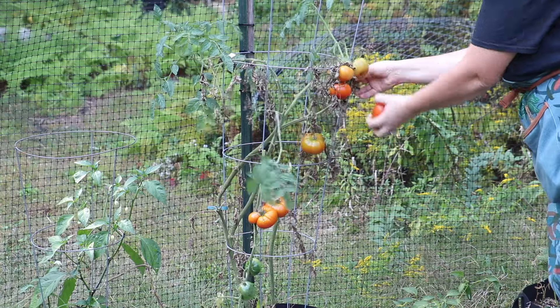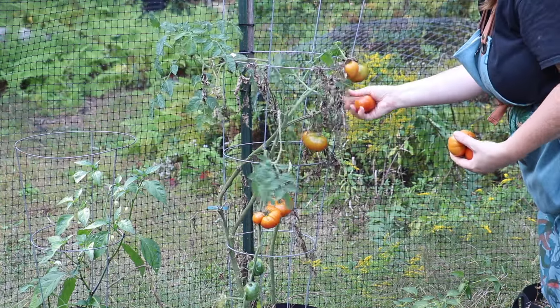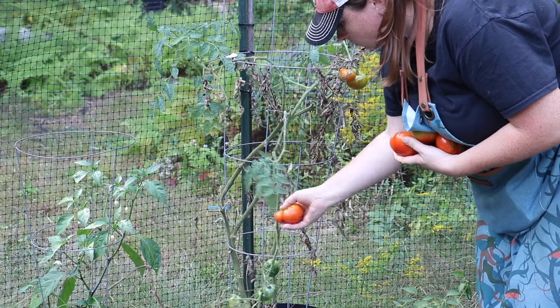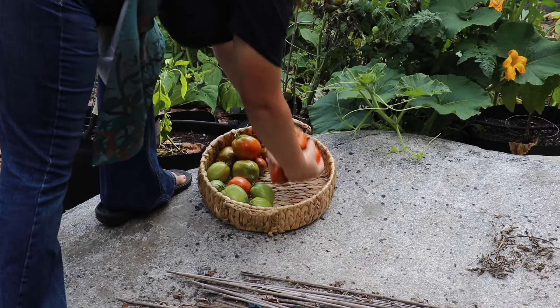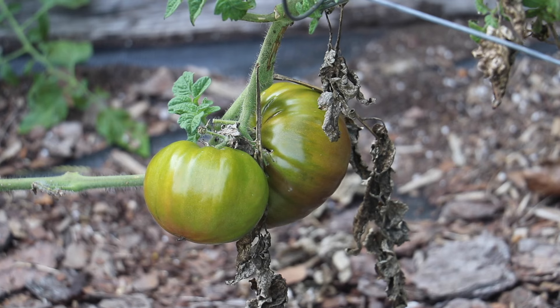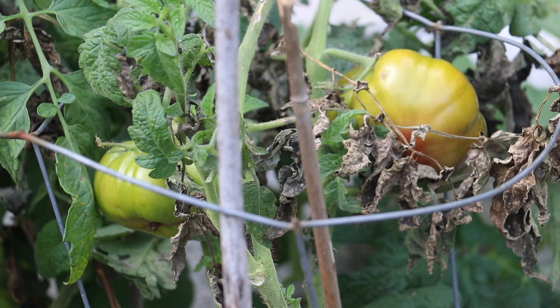Beefsteak tomatoes here. And this is the purple rain tomato — it's a dwarf variety that I grow in a container. Here's another purple rain tomato plant.